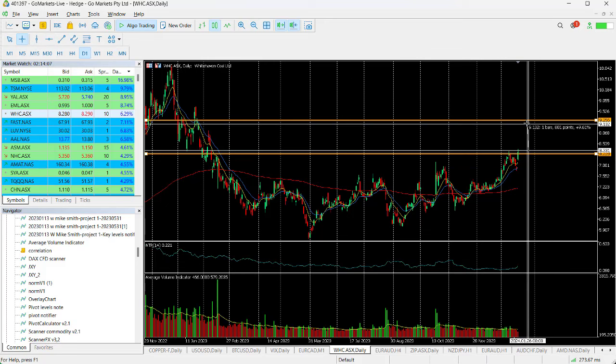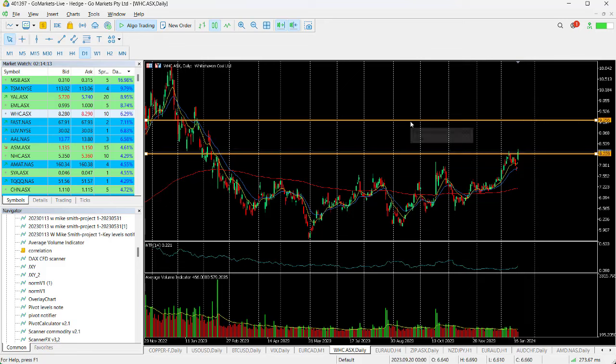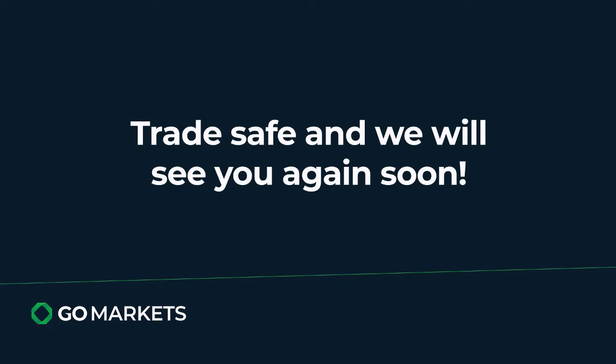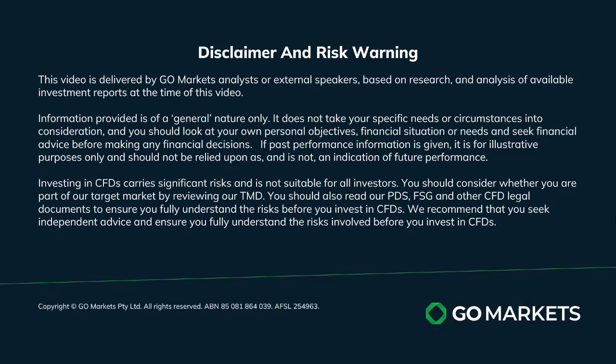That's around about a dollar difference from where we're trading now in the short term, which would be an 11% return if it makes it up that high. Just watch for a pause if you are in this stock around about 875, but that still offers a 5% plus return on today's price. Trade safe and see you again soon, bye bye for now.